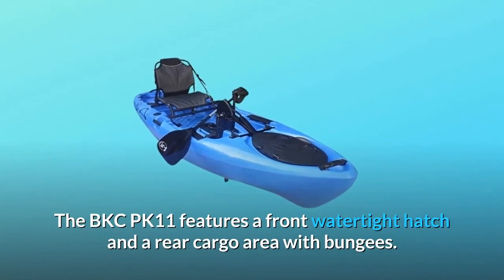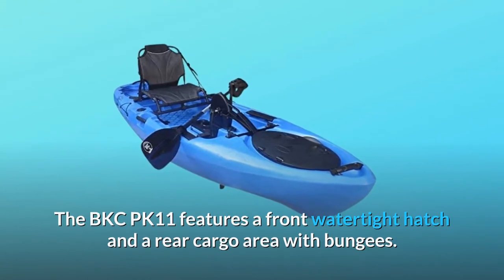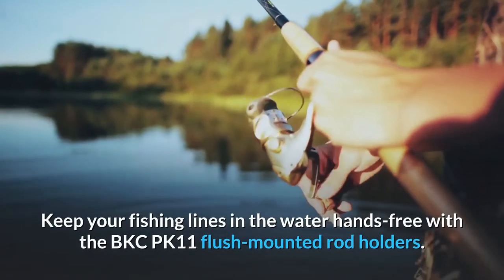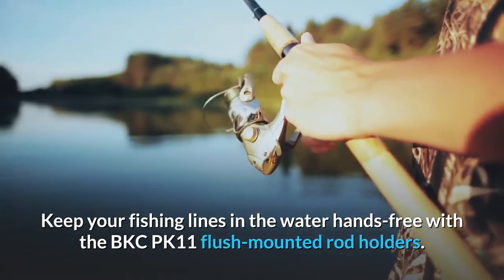The BKCPK11 features a front watertight hatch and a rear cargo area with bungees, providing ample storage for multiple day adventures. Keep your fishing lines in the water hands-free with the BKCPK11 flush mounted rod holders.